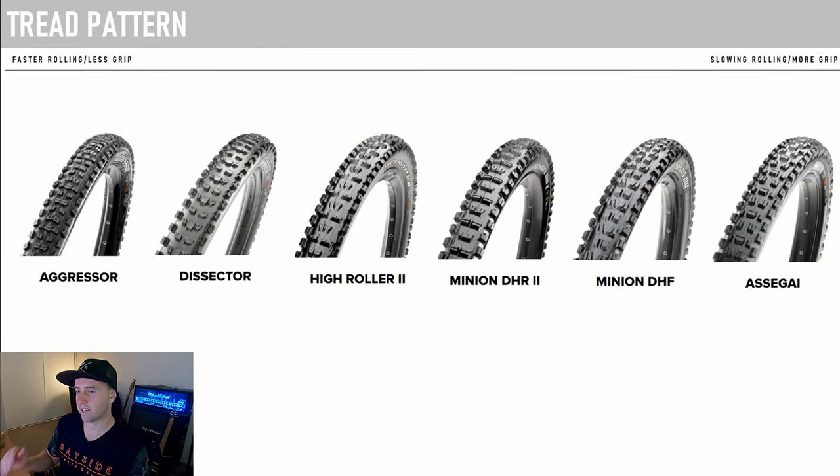I've lined up all the tires I can think of, from the fastest rolling on the left-hand side to the slowest rolling with the most grip on the right-hand side. Everything in the middle is a bit of a guessing game — I've done my best. I looked around but I can't even check the Maxxis website for what's actually fastest rolling or most grip; they're kind of cagey on all the information. I've also left out the Shorty because I live in Australia — I ride on a lot of rock and sand and don't have to worry about mud clearance.